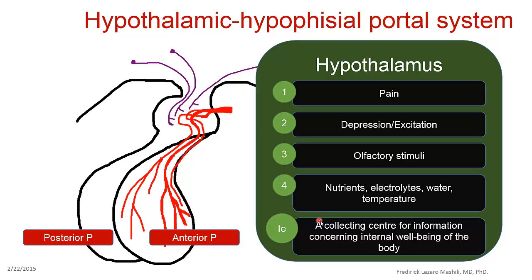The hypothalamus is actually a collecting center for information concerning the internal well-being of the body. If there is any change, something is perceived within the hypothalamus, and through releasing hormones and other systems, there is production of a hormone that can act to bring the situation back to a normal physiological state. This is why the hypothalamus controls not only the anterior pituitary hormones but also the posterior pituitary hormones.